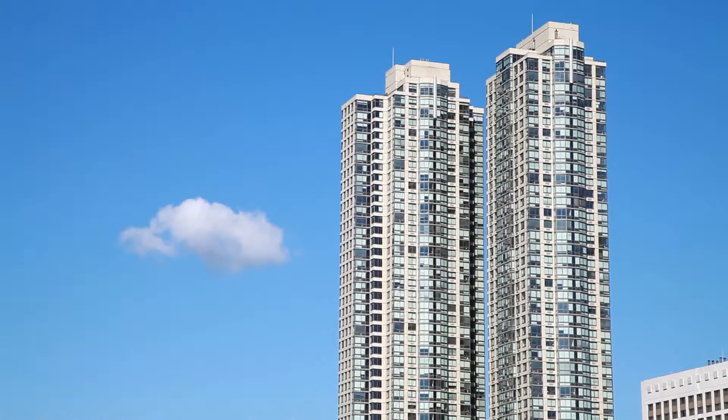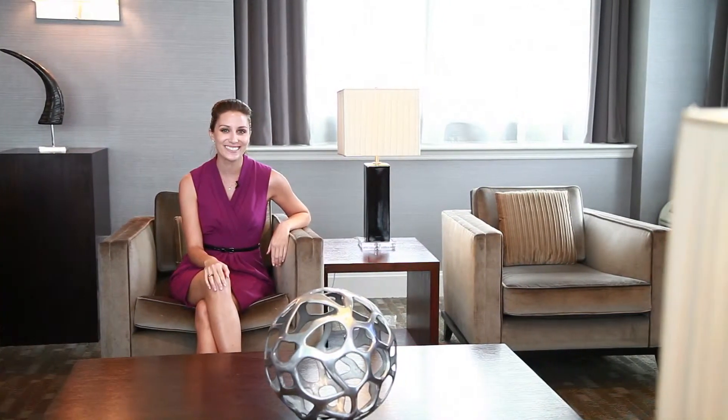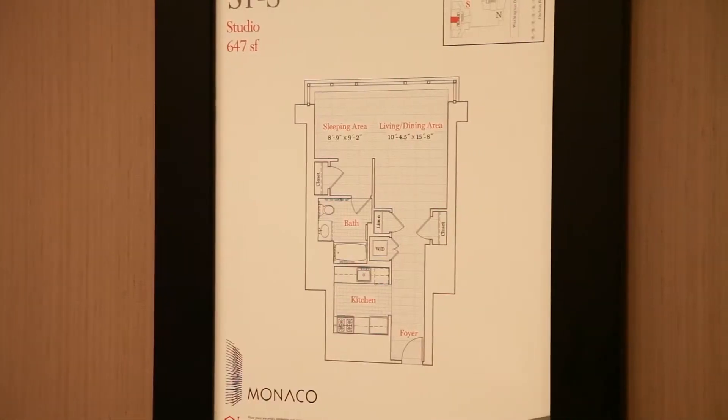If you love modern design and convenience, then you can stop looking because you are home. This is Monaco in Jersey City, New Jersey, located right on the Hudson River waterfront with views of the Manhattan skyline. Beauty at Monaco is both inside and out — follow me on a tour of this amazing community of spectacular studios, one, two, and three bedroom apartments.